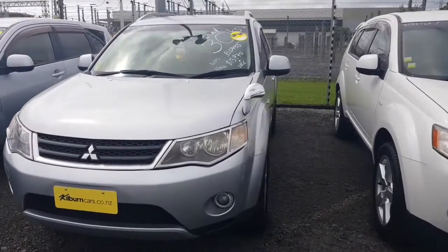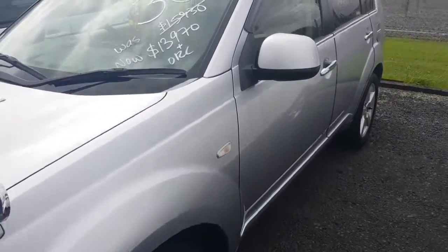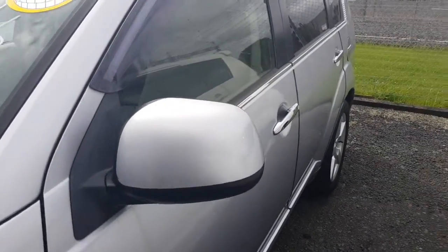As you'd expect, this one's really nice and tidy, real clean, great tyres, great price, great Ks.